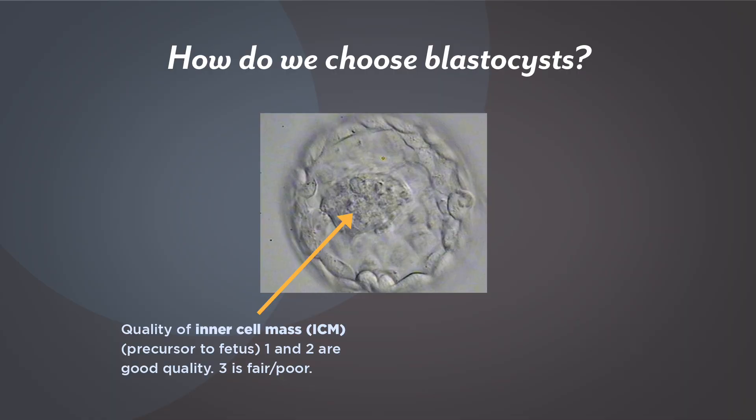The next number is a description of the quality of a group of cells inside the embryo called the inner cell mass, or the ICM. The ICM is the group of cells that actually becomes the fetus. We look at that cluster of cells and evaluate it based on the size, quality, and how tightly knit they are and how much they're communicating with each other. That scoring system is one to three, with one being the best.